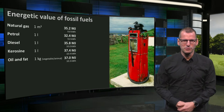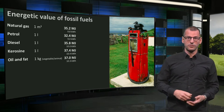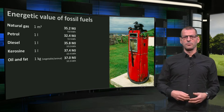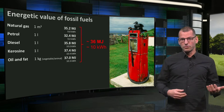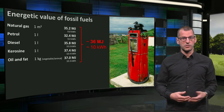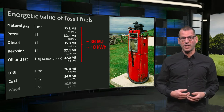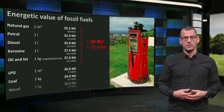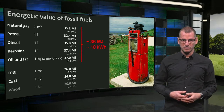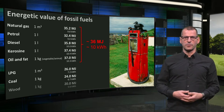Now let's have a look at fossil fuels. If you look at the energy value of natural gas, petrol, diesel, kerosene, or vegetable oil and fat, you might see a common denominator: they are all revolving around 36 megajoules, or 10 kWh as we know from the conversion factor. LPG — liquefied petroleum gas — and coal are of a minor energy grade, containing only about 25 megajoules of energy. And wood, not a fossil fuel, contains 20 megajoules per kilogram.